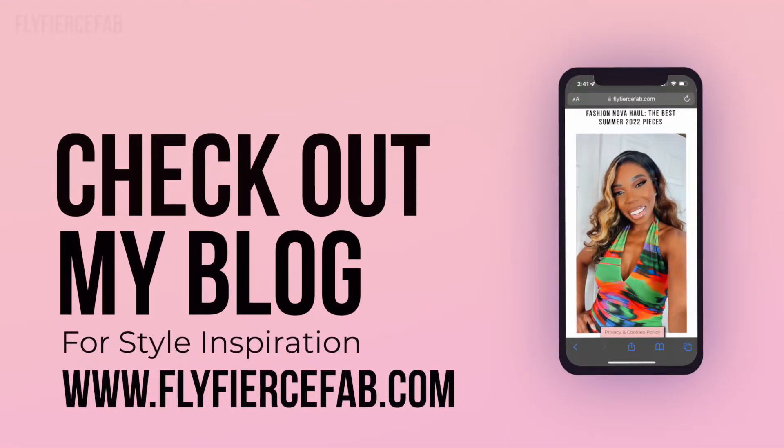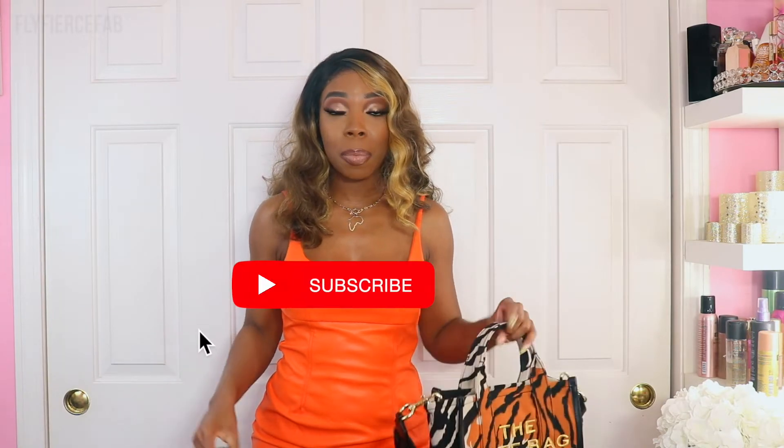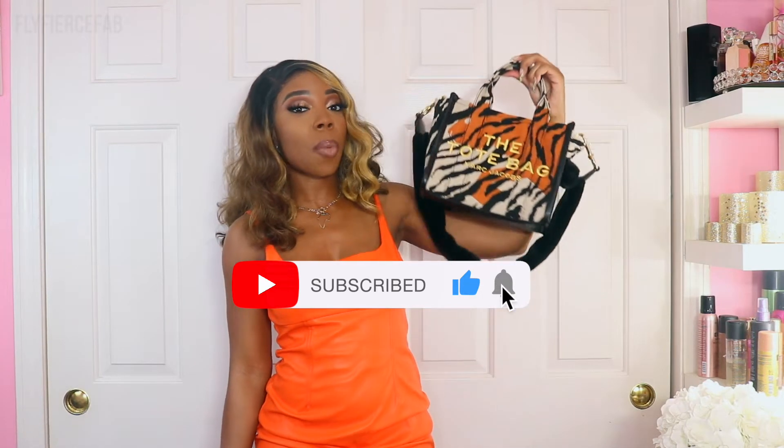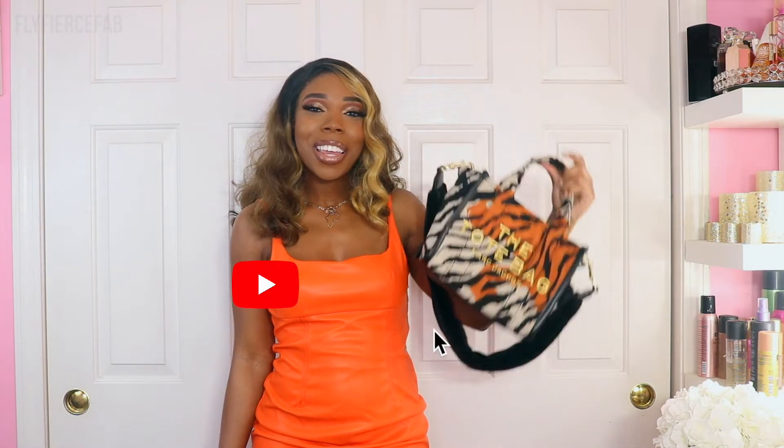That's everything I have on my Marc Jacobs tote bags and how I saved a cute coin when I bought them. If you have any questions, leave a comment below and I'll get back to you. You can find me on Instagram, Pinterest, TikTok — I'm Fly Fierce Fab everywhere online. Check out my blog at FlyFierceFab.com to see how I'm styling these bags and get outfit inspiration. If you haven't subscribed yet, hit the subscribe button and the notification bell so you're the first to know when I drop a new review or haul. Thanks for watching, stay snatched, and I'll see you next time!